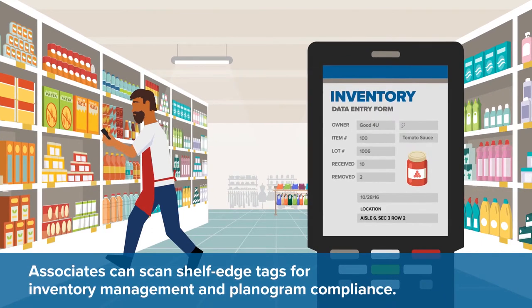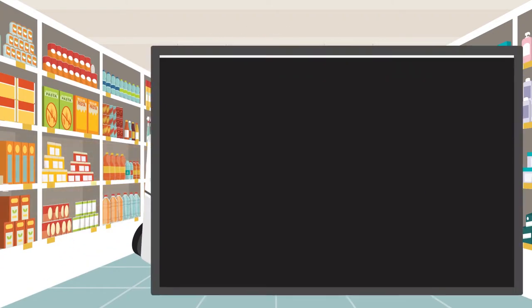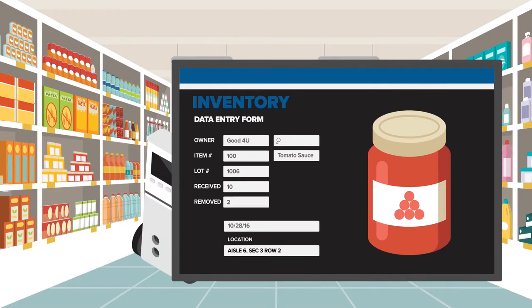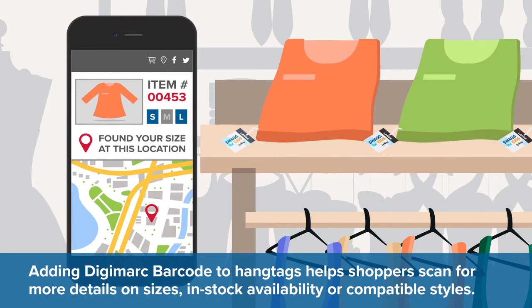Associates can scan shelf edge tags for inventory management and planogram compliance. Adding Digimark Barcode to hang tags helps shoppers scan for more details on sizes, in-stock availability, or compatible styles.